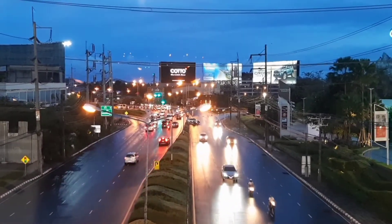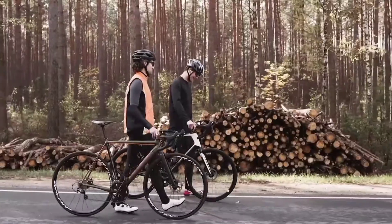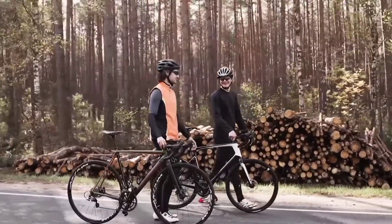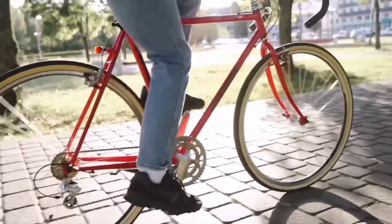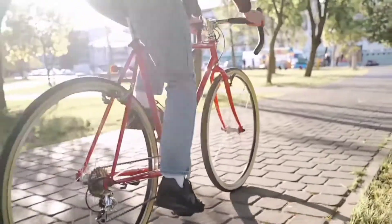Nowadays with all the world running on electric cars and hoverboards, bikes might look like a thing of the past, but as it turns out their usage has started to increase in the past few years. With more environmental consciousness and better ways to travel daily, bikes are starting to become a very popular niche market.